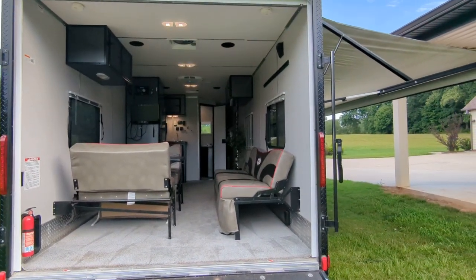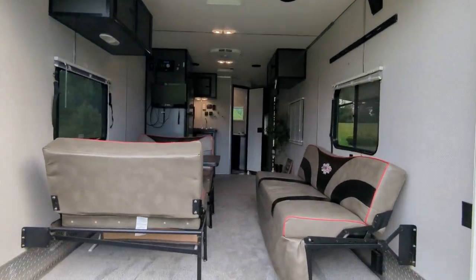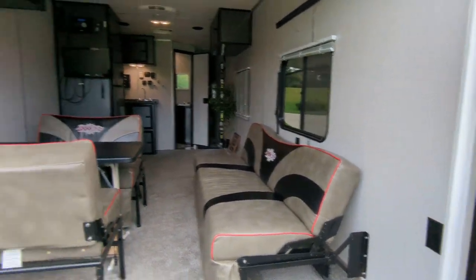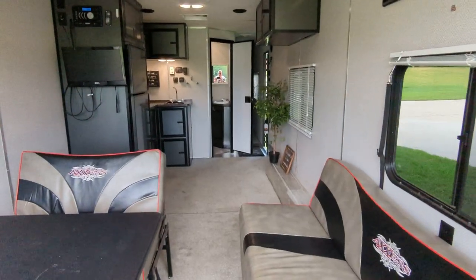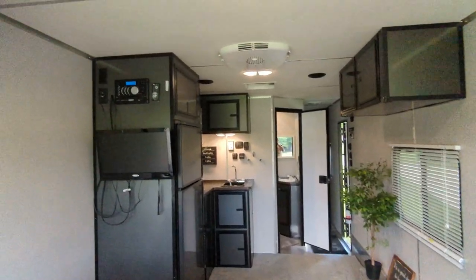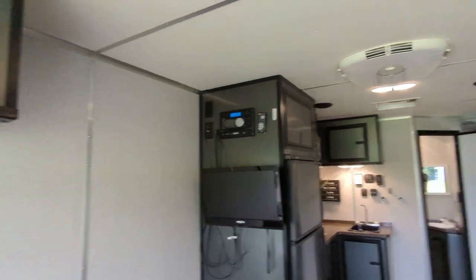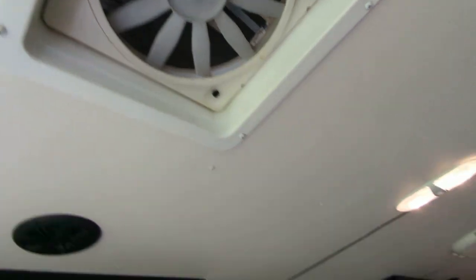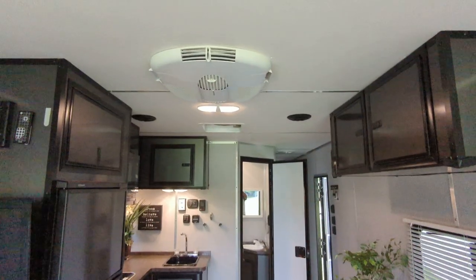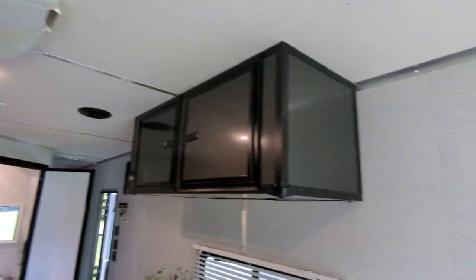Looking in the rear ramp, you have the stowable beds in there in sitting and eating position. Ten-foot garage with a TV and entertainment center in front of the garage, overhead cabinets, a power vent, and two 13,500 BTU air conditioners.